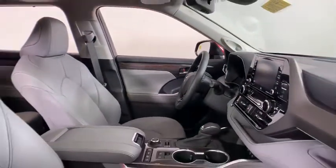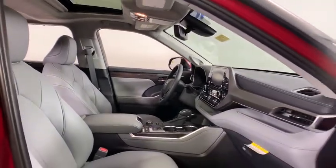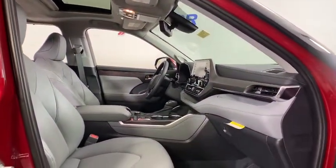Power windows, heated front seats, rear window defroster, trip computer, power moonroof, brake assist, leather seats.